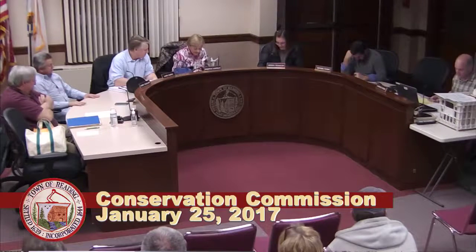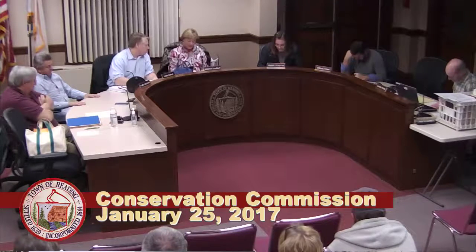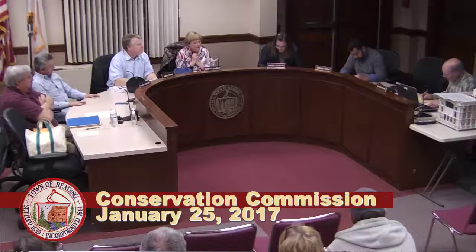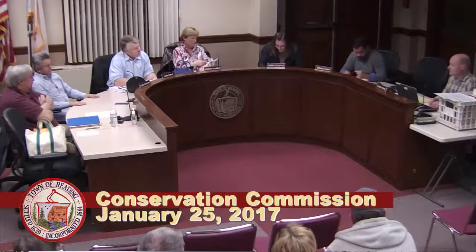At 7:10 we have a continuation of notice of intent, 270-0675, 364 Lowell Street, Map 26, Lot 157, Jameson. That has been continued. Do we have any updates on that, Chuck? The only conversation I had with Bill Manuel between now and the last meeting was about the fees. That still hasn't been resolved.